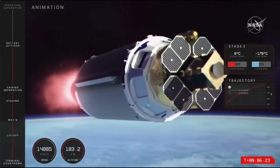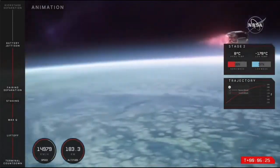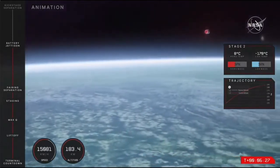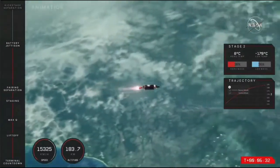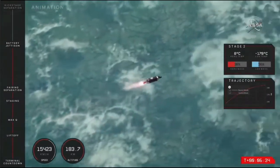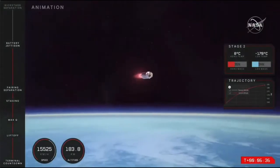Hot swap. And there we have the call — battery hot swap on the second stage was successful.